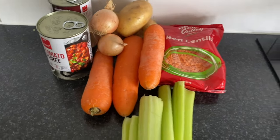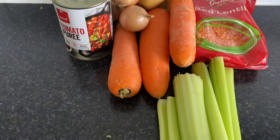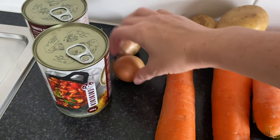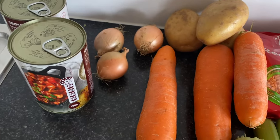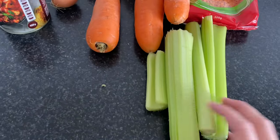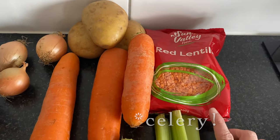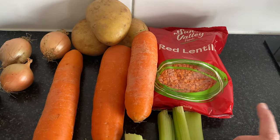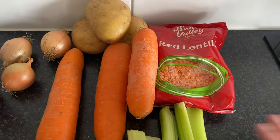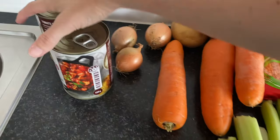Here are the ingredients for the soup. As well as the chicken stock — the recipe calls for about four cups — I have two cans of tomato puree, three onions, three potatoes, three carrots, three sticks of broccoli, and three-quarters of a cup of red lentils. The lentils make the soup really nice and smooth when you blend it, which I think is one of the best things about it. This is a very healthy soup.